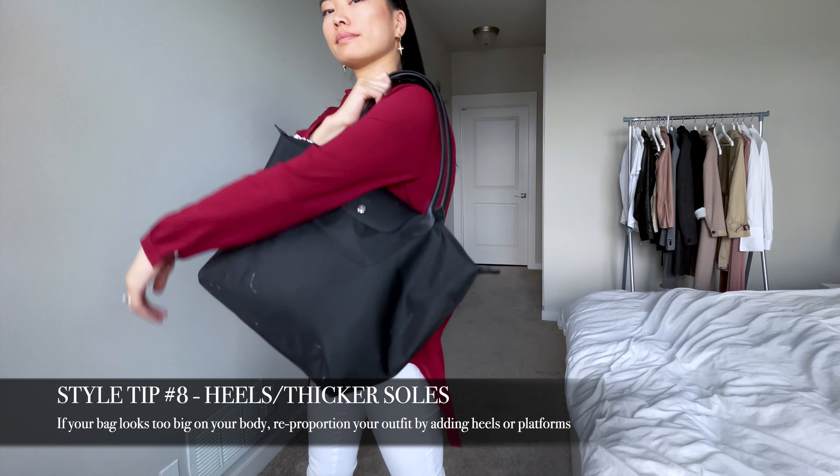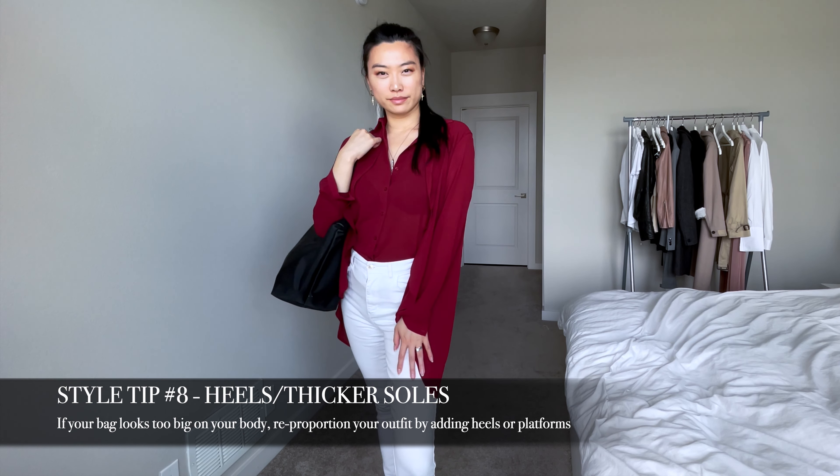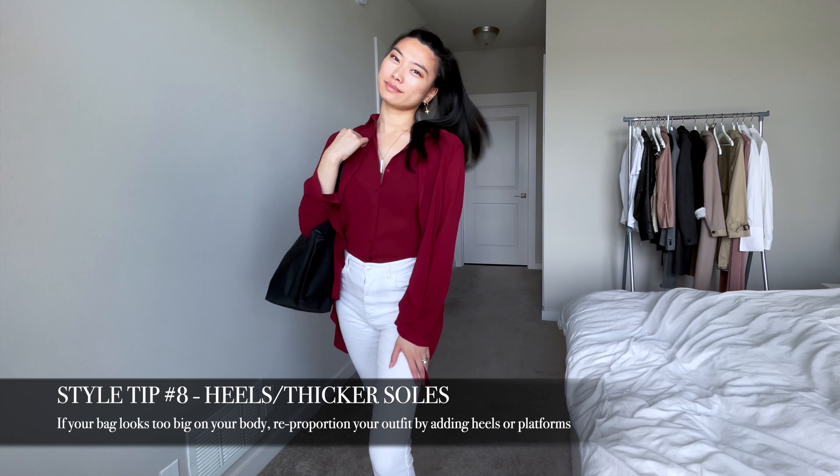I'm 5'7" tall and I find that this bag works very well for my height. If you feel like your Le Pliage bag is too big on you, the best way to compensate for that is to add a little bit of height, whether it's through thicker-soled platform sneakers or a little bit of height in your heels.